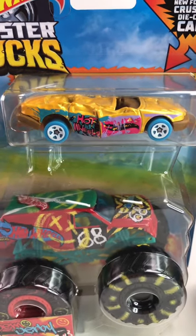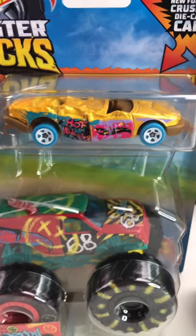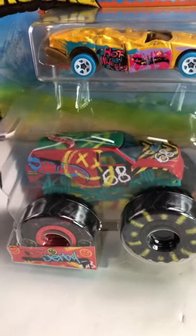This one is Sudden Stop. It's based on the real-life Impala SS or Chevy Caprice from the mid to late 90s. Really good-looking casting — they did a good job with the livery. It also comes with the Demo Derby truck.